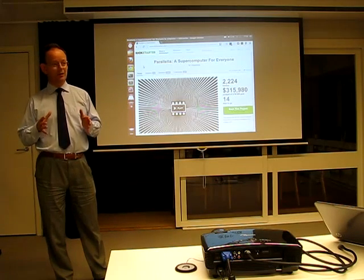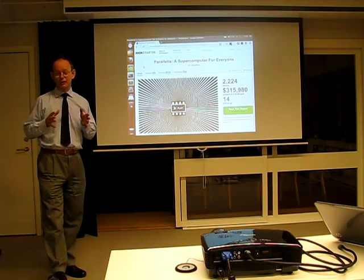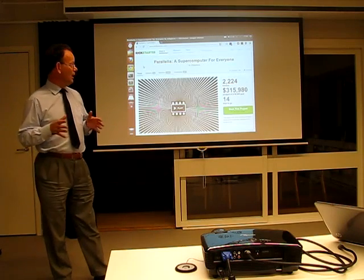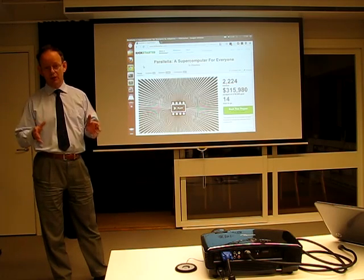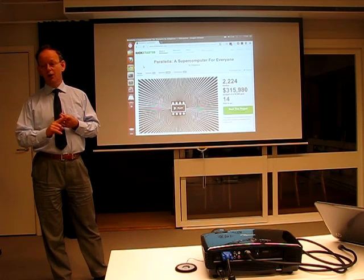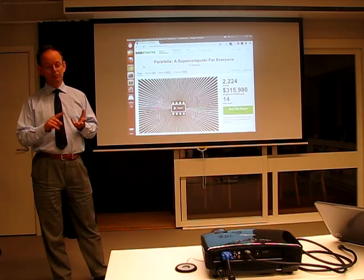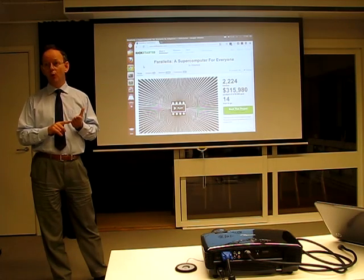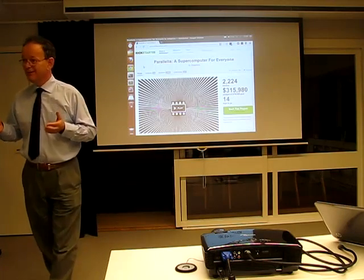It's a multi-core silicon chip project on Kickstarter. They're trying to raise three quarters of a million dollars over 30 days. If you contribute $99 — actually a bit more if you're outside the US, $120 — you will get one of the first boards. It'll give you two ARM cores and 16 Epiphany cores on a chip, 26 gigaflops, and it will draw two watts.